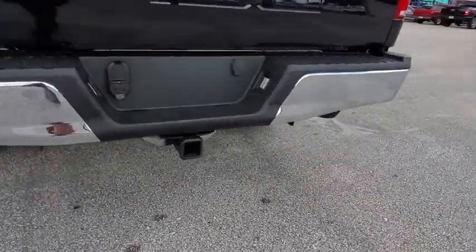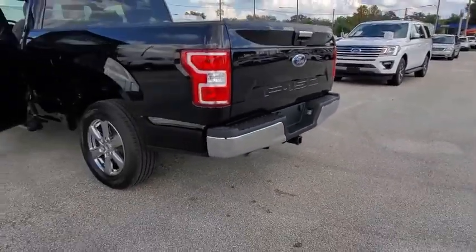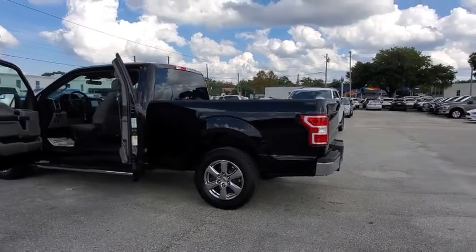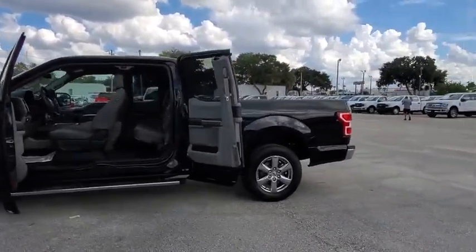Traction control, dual airbags, alloy wheels, power steering, four-wheel disc brakes, center armrest, power windows, rear window defroster, fog lights, security system, electronic stability control, compass.